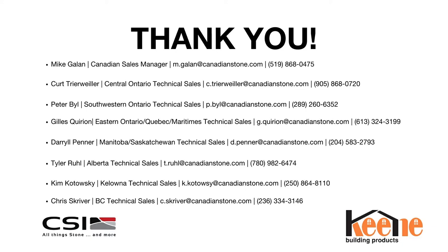Thank you — I hope it was very informative and I appreciate everyone's time. The list of CSI reps is in front of you. If you have any questions, reach out to your local representatives. One question coming in: the 10-millimeter rain screen seems to be coming up in Canada and will probably be in the code. Is there any reason we should be going with a greater cavity than 10 millimeters?